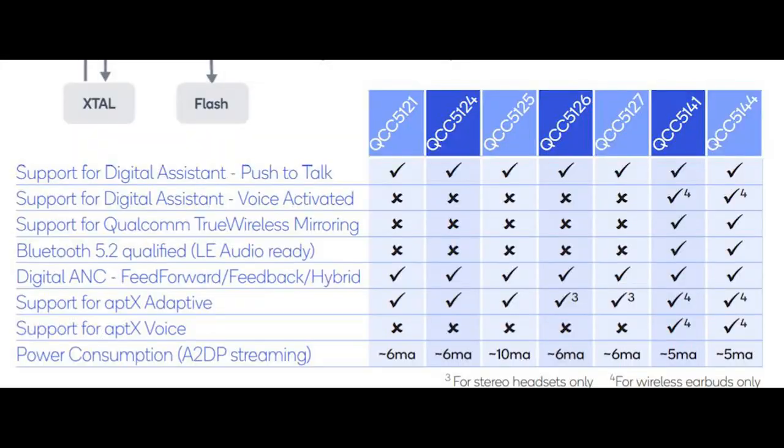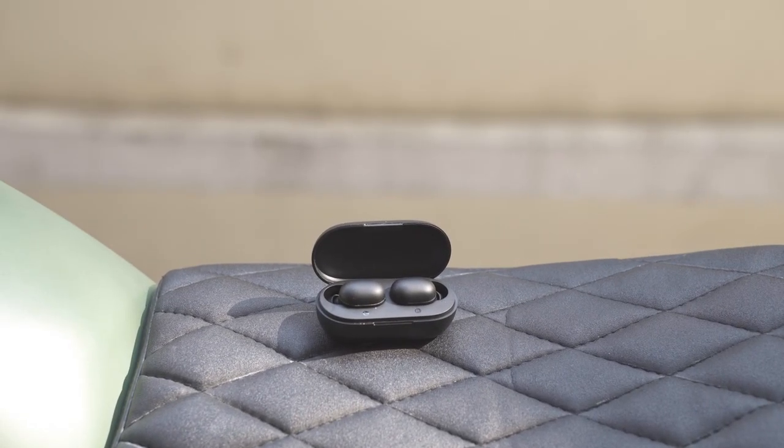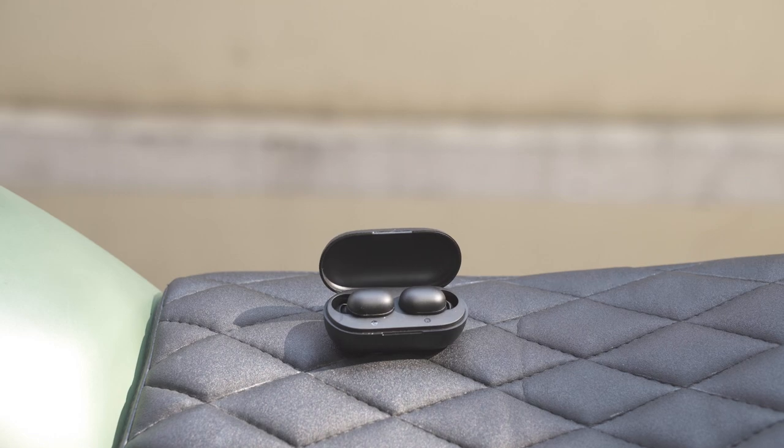This is made possible because of the Qualcomm 5124 chipset, which allows for APTX HD audio for higher audio quality and higher Bluetooth transmission, along with active noise cancellation. This combination is more of a premium chipset. If you're familiar with products like the Halo GT1, the Halo T19, or the Tronsmart Spunky Beats, all of those headphones utilize the Qualcomm 3020 chipset to enable APTX audio.